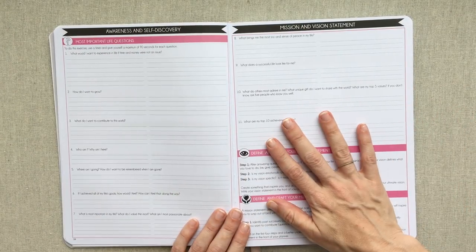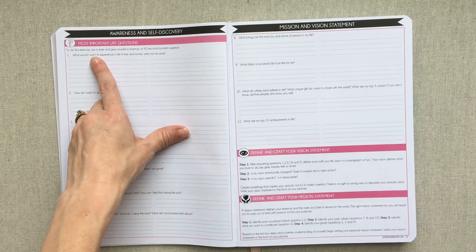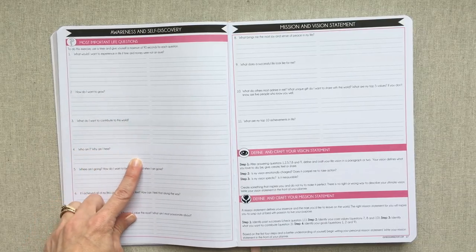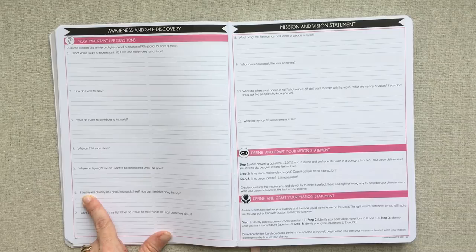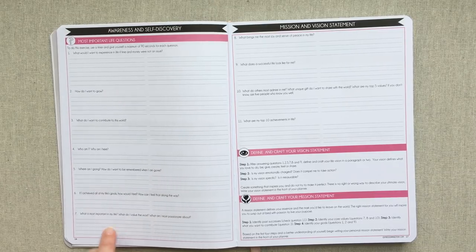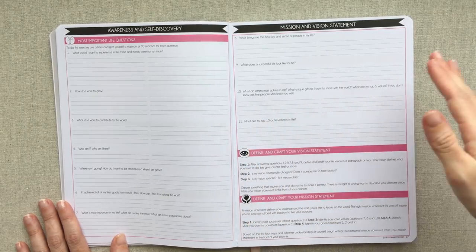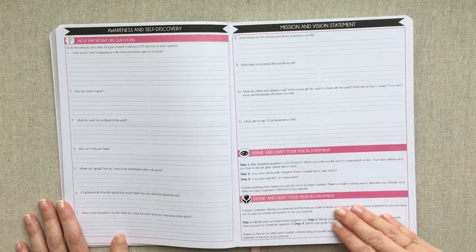Now you get into the work pages. Awareness and self-discovery: most important life questions - use a timer and give yourself a maximum of 90 seconds for each question. Questions like: 'What would I want to experience in life if time and money were not an issue? How do I want to grow? What do I want to contribute to this world? Who am I, why am I here, where am I going? If I achieved all my life's goals, how would I feel? What am I most passionate about?'